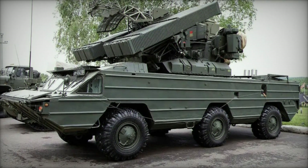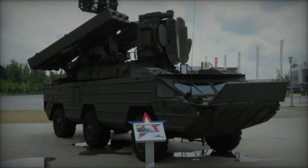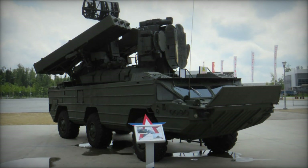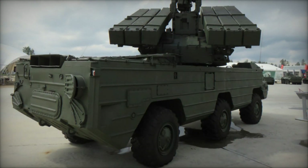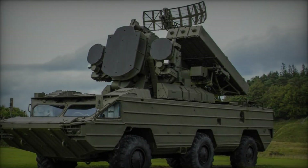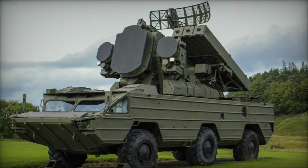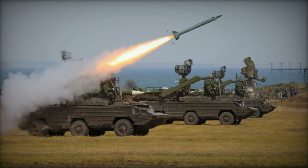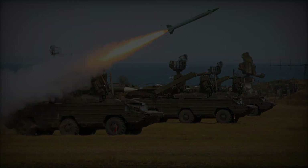These missiles are designed to engage a wide range of aerial threats, including aircraft, helicopters, and unmanned aerial vehicles (UAVs). The 9M-33M features semi-active radar homing guidance, offering high accuracy and reliability. Integral to the SA-8's effectiveness is its radar system, which provides target detection, tracking, and guidance capabilities. The system utilizes both search and tracking radars, enabling it to detect and engage multiple targets simultaneously. The radar can operate in various modes, including continuous wave and pulse Doppler, enhancing its ability to counter electronic countermeasures (ECM) employed by adversaries.